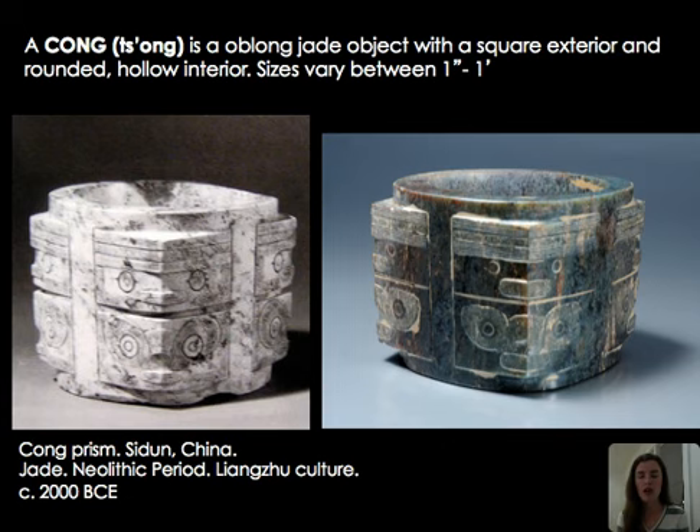Let's move on to jade creation. This is a cong — an oblong jade object with a square exterior and rounded hollow interior. Sizes vary quite extremely, from one inch to one foot. These cong were buried in elite graves. Often called prisms due to their square shape with carved design, jade is incredibly hard to carve, and this dates to around 2000 BCE. The difficulty of carving speaks to the expense, meaning only a wealthy individual could have this created for their tomb or as a power object.